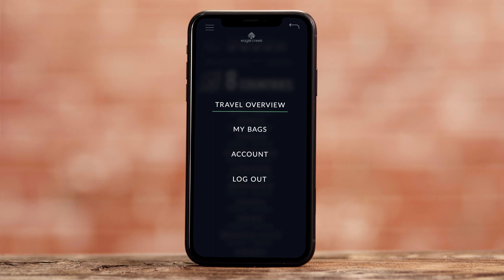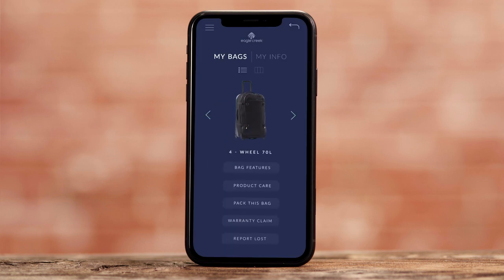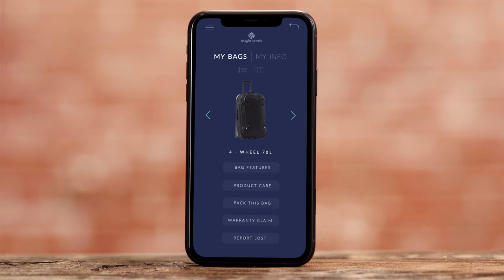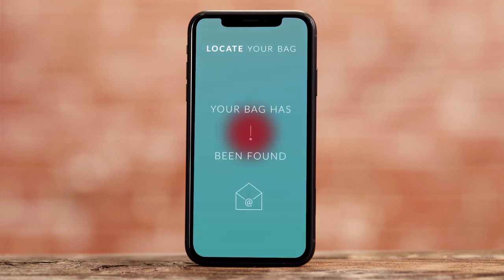Under the main menu, select My Bags to review all your Caldera gear. Choose a product to discover more about specific bag features, packing recommendations with Eagle Creek's packet system, or easily submit a warranty claim. TripSync will also help in the recovery of your bag if it were ever lost.